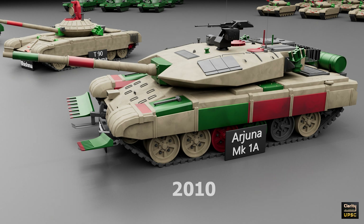In trials conducted in 2010, the Arjuna outperformed the T-90 in terms of firepower and mobility. However, the Arjuna Mark I-A is heavier than both the T-72 and T-90. This makes it less suitable for certain terrains such as high-altitude regions. Its weight also poses challenges for transportation and deployment.